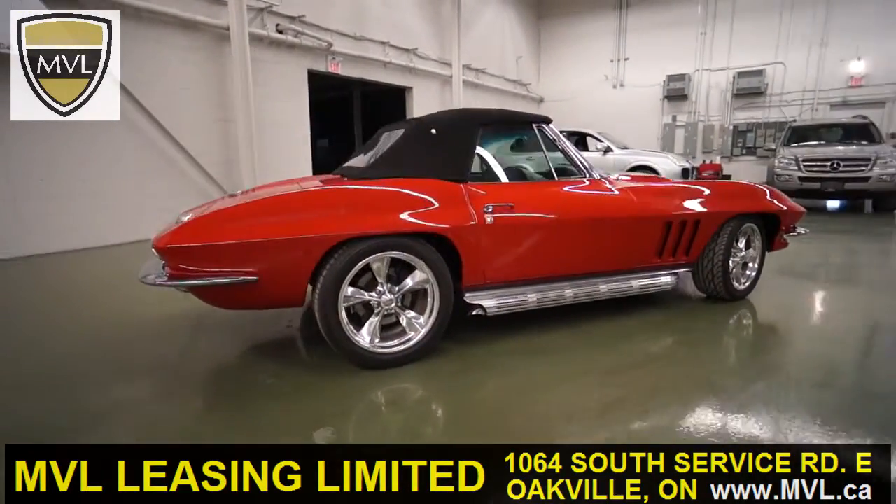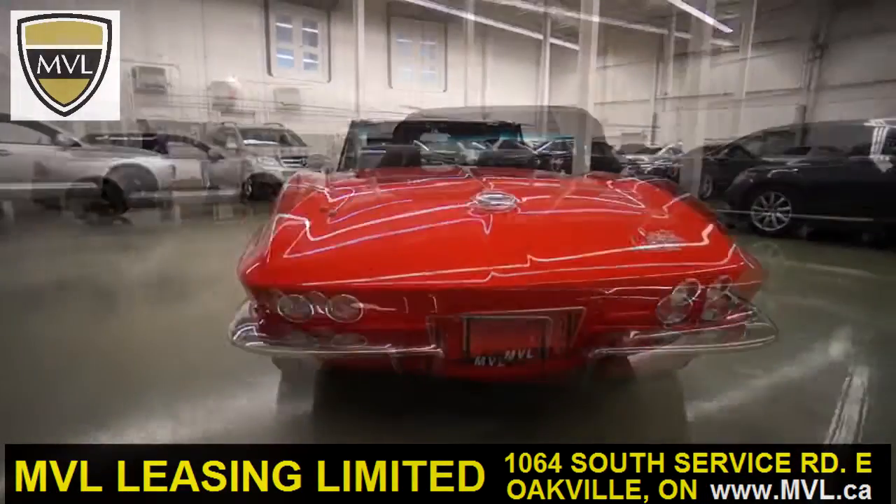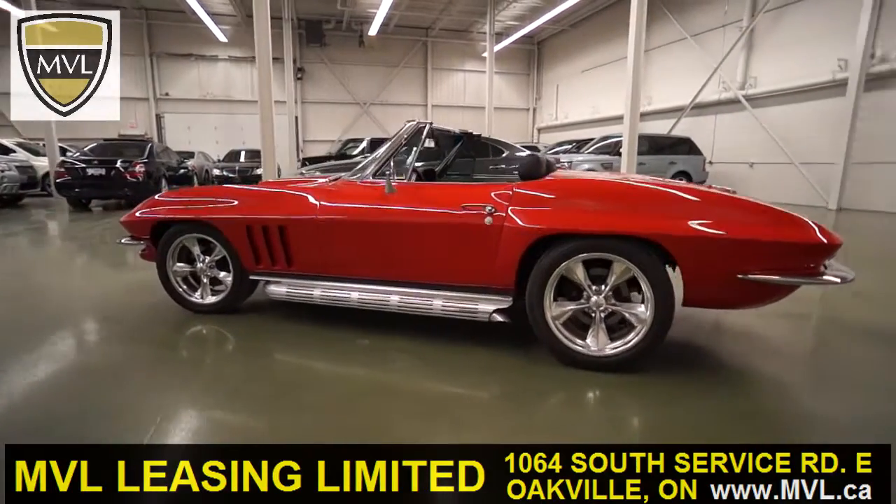The car you're looking at today started out its life as a 1966 Chevrolet Corvette convertible. This car is classified as a Restomod vehicle and has gone through a complete rotisserie restoration.